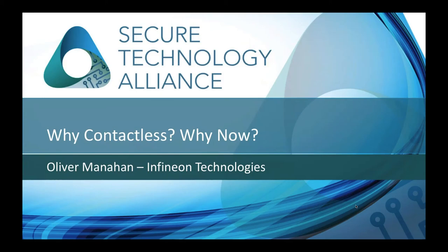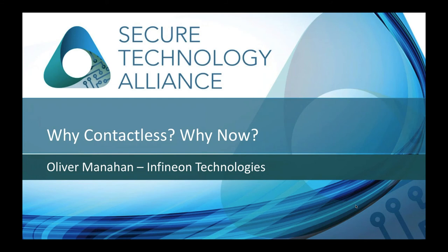I'd like to turn the presentation over to Oliver. Thanks, Kathy. I'll be handling the first section — why contactless and why now — although I believe first we have our first polling question.